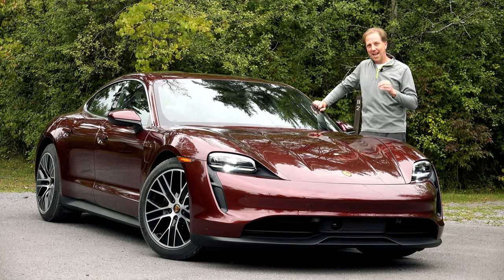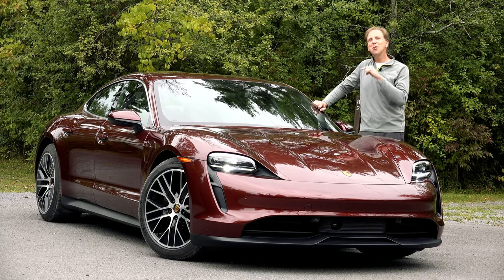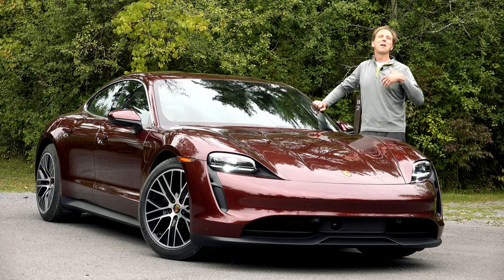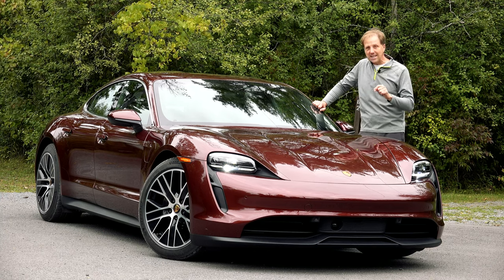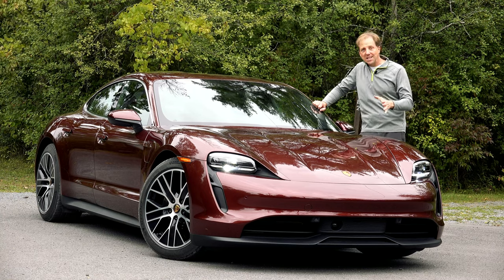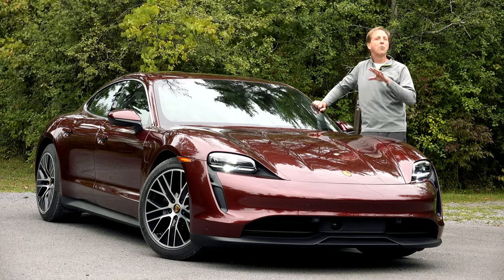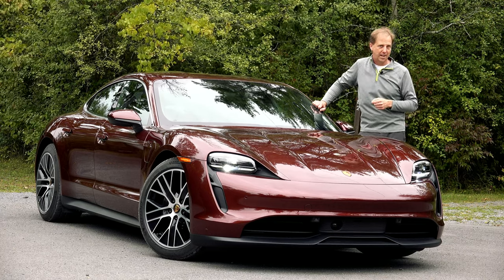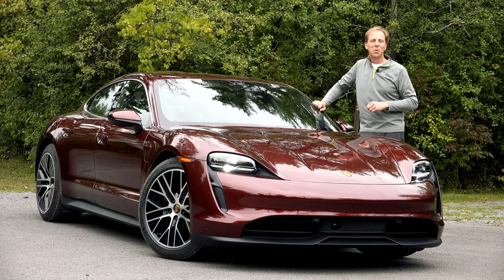For those of you always asking why I never test the base model, well here you go. This is the least expensive Taycan — a single motor, rear-wheel drive model with a base price of $88,150. But no one ever leaves their Porsche dealership without embellishing their vehicle, and this one has two pages of optional equipment. The priciest and most important being the 93.4-kilowatt-hour Performance Battery Plus. For nearly $6,000, it adds an additional 25 miles of driving range, pushes the horsepower from 402 to 469, and increases torque from 254 pound-feet to 263. But it's no faster to 60 miles per hour and it will take a little longer to charge when plugged into a level 2.